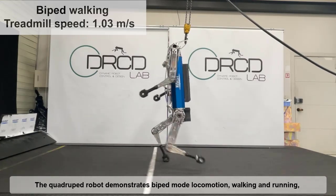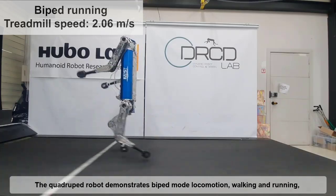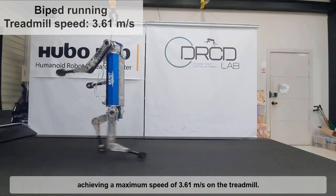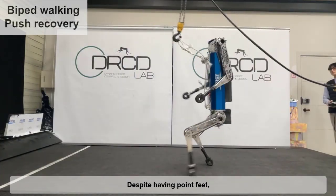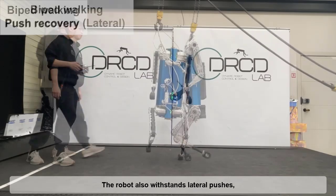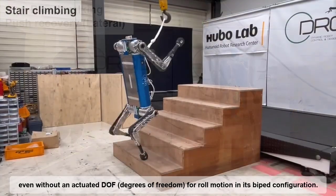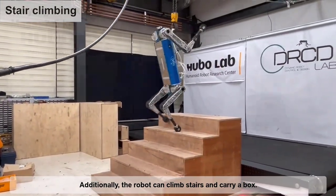The quadruped robot demonstrates biped mode locomotion, walking and running, achieving a maximum speed of 3.61 meters per second on the treadmill. Despite having point feet, the robot resists pushes from both the front and back by using the pitch motion of its hip joints. The robot also withstands lateral pushes, even without an actuated DOF for roll motion in its biped configuration. Additionally, the robot can climb stairs and carry a box.